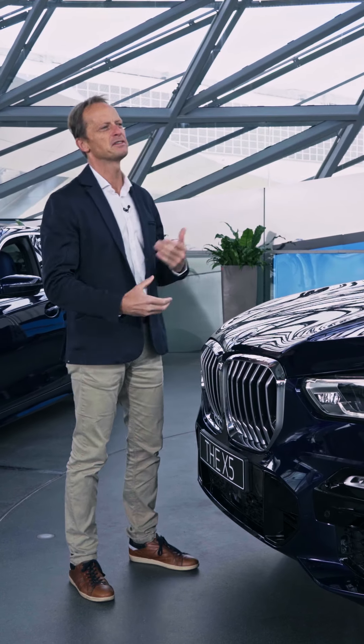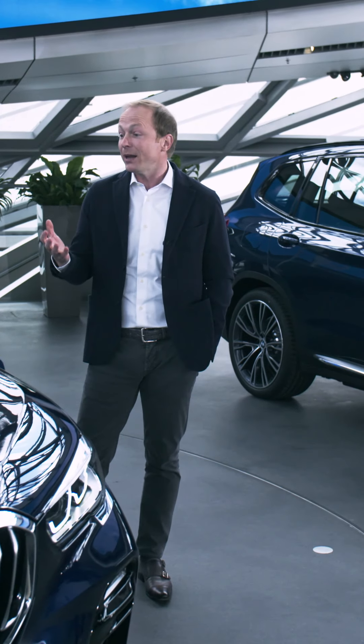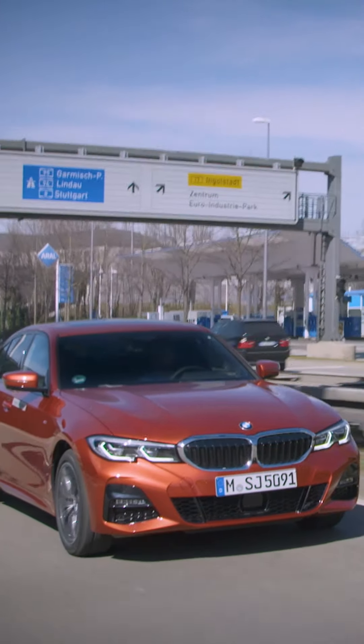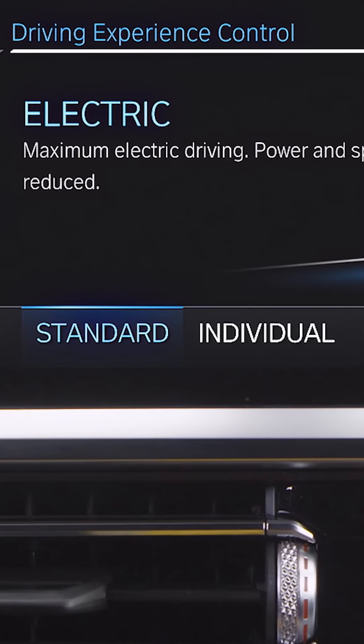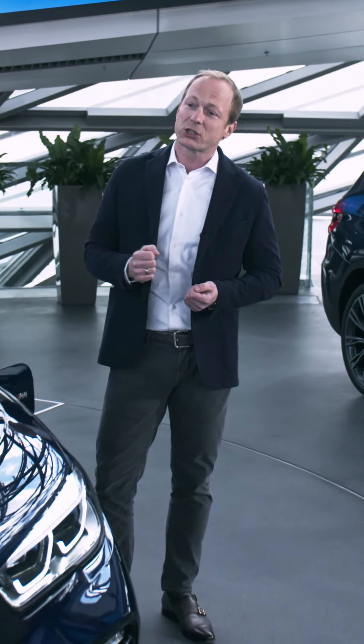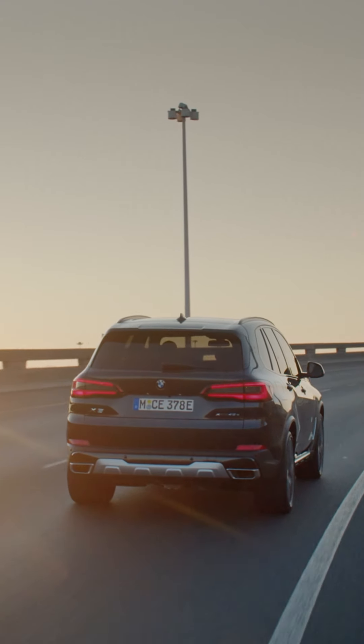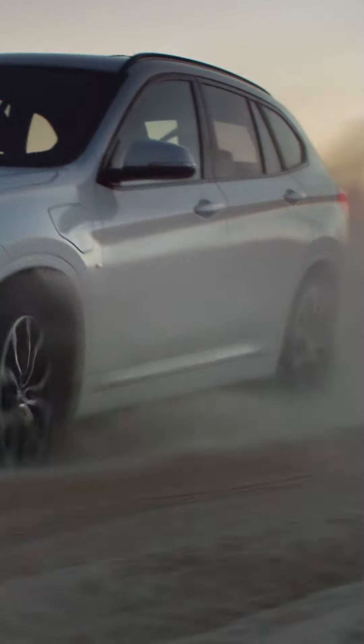What would be my benefit if I change to a plug-in hybrid car? The main benefit is that you drive with zero emissions when you are in electric mode — best of course if you also have ecologically friendly electricity being charged. And on the other hand, once you need longer distance driving, you have the combustion engine that drives you wherever you want to.